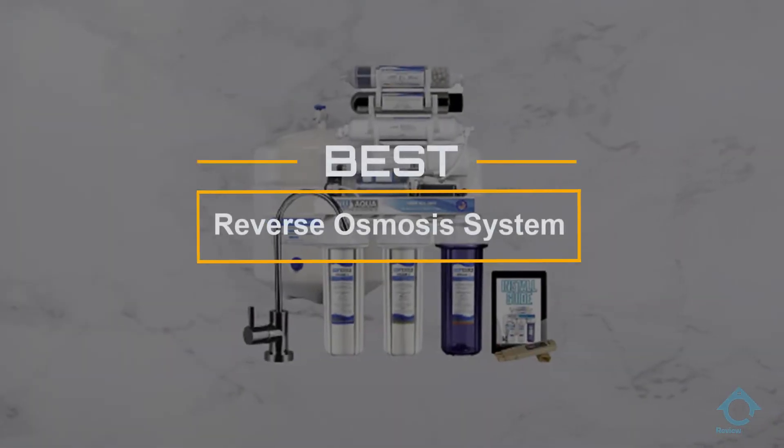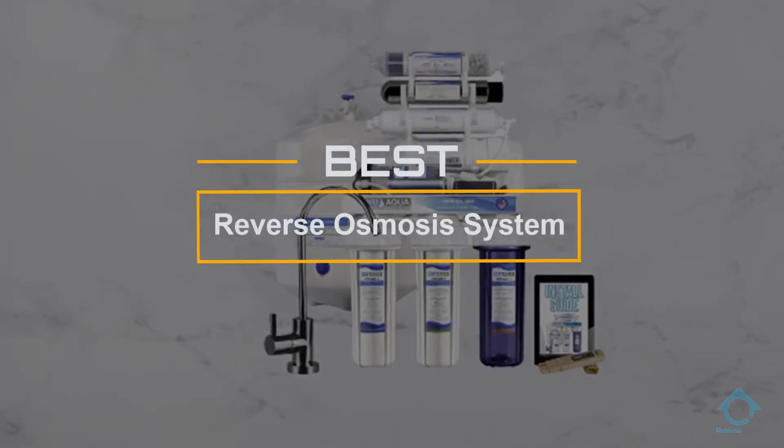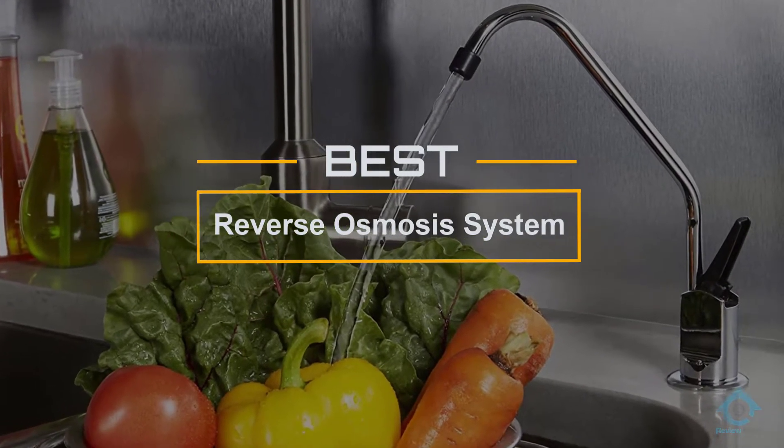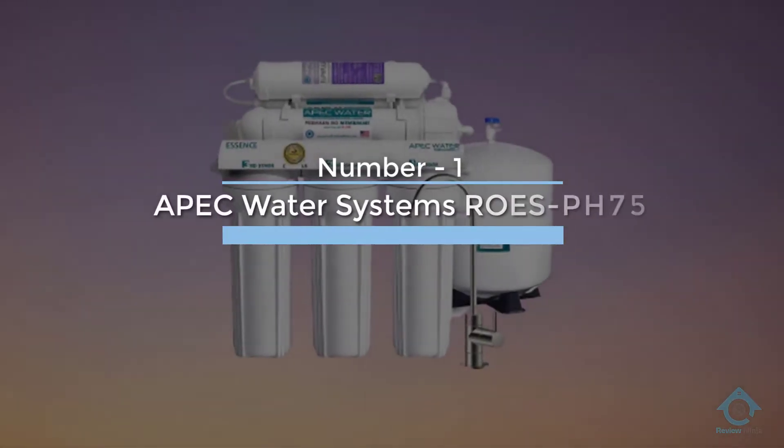If you are looking for the best reverse osmosis system, here is a collection you have got to see. At any time you can click the circle for more info and real-time deals.